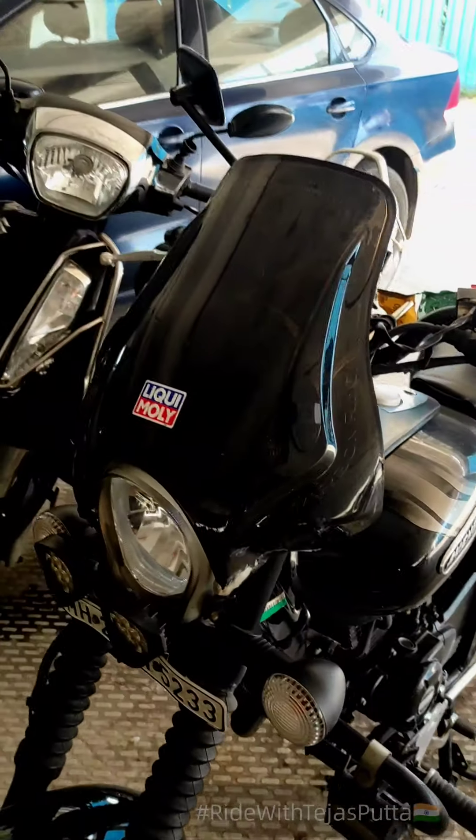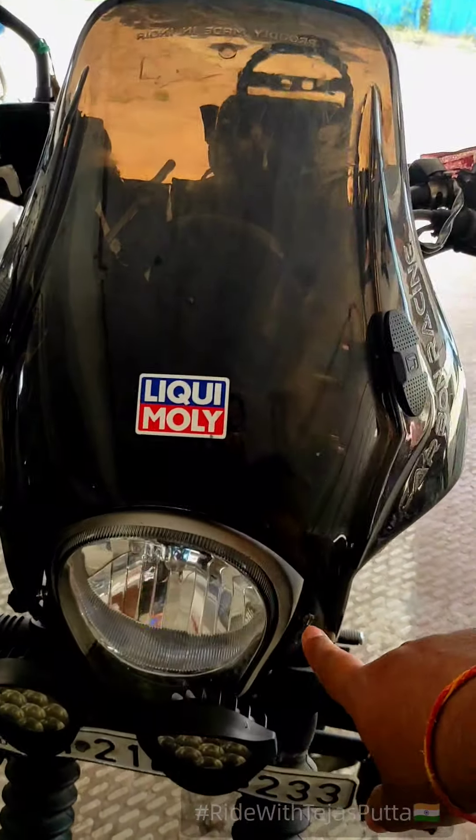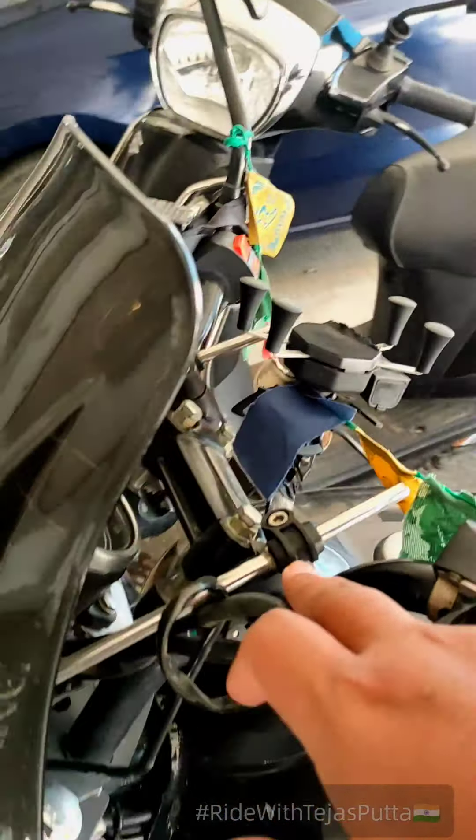It was originally for a Himalayan, so I have customised it. It has a bracket and a connecting rod. This is something any local mechanic can do for you.